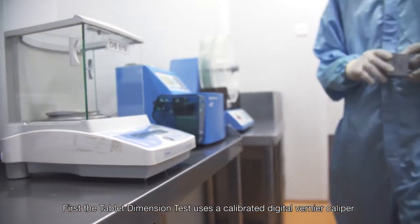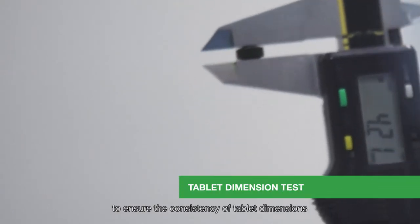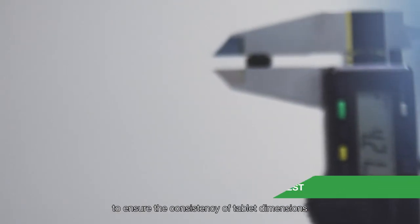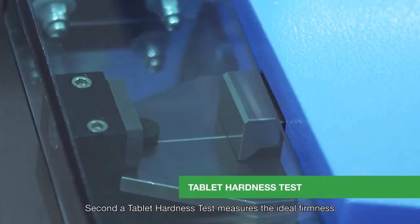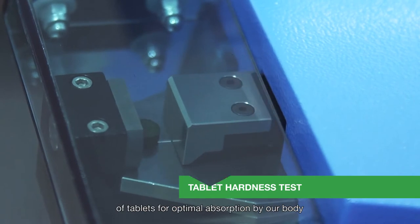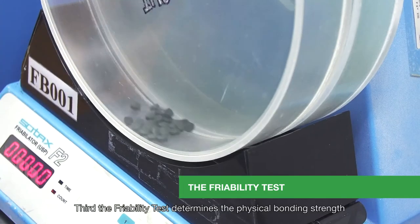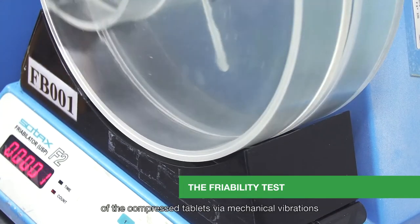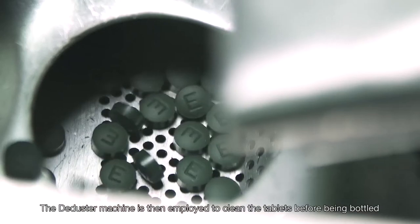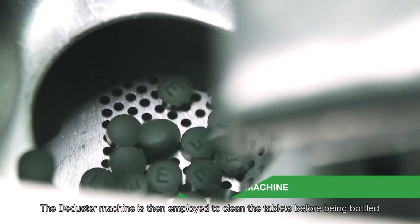First, the tablet dimension test uses a calibrated digital vernier caliper to ensure the consistency of tablet dimensions. Second, a tablet hardness test measures the ideal firmness of tablets for optimal absorption by our body. Third, the friability test determines the physical bonding strength of the compressed tablets via mechanical vibrations. The D-duster machine is then employed to clean the tablets before being bottled.